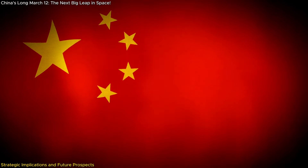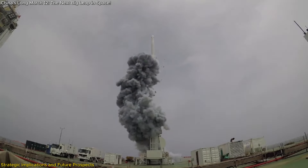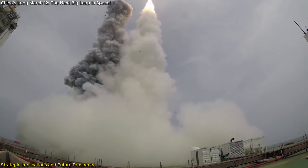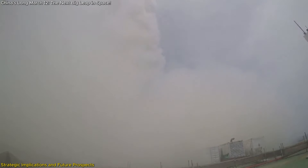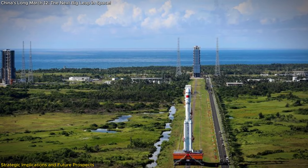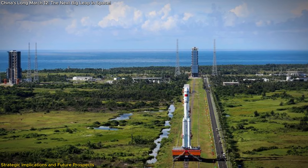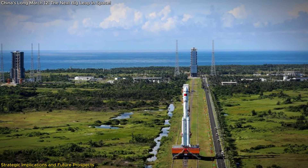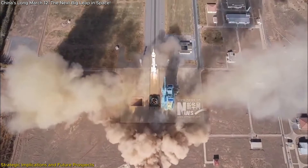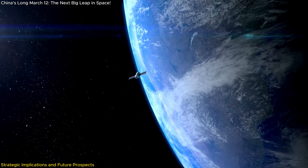One of the major challenges China faces is the bottleneck in launch pad availability. With multiple rockets being developed and tested, including reusable methane-liquid-oxygen launchers, competition for launch pad space is intense. Reports indicate that China's commercial launch service providers are competing for access to the Wenchang spaceport, which can lead to delays and increased costs, impacting the overall efficiency of the space program. Addressing this bottleneck will be crucial for China to maintain its rapid pace of space exploration.